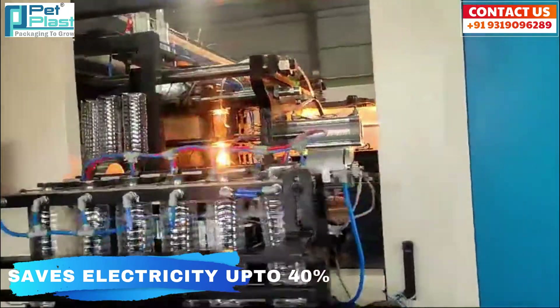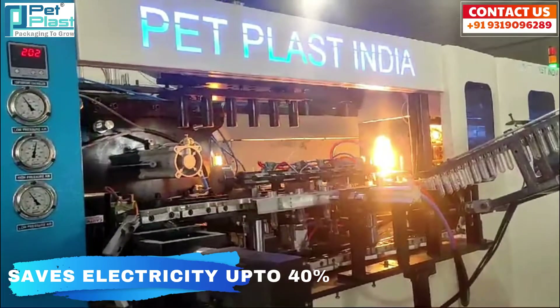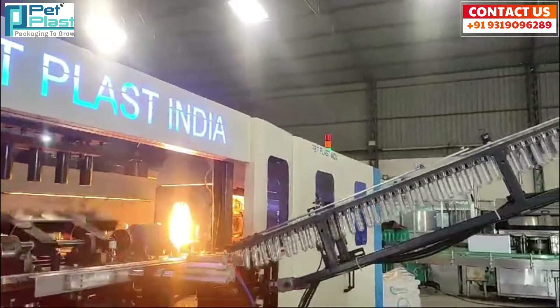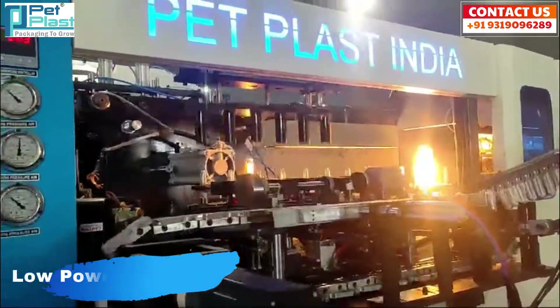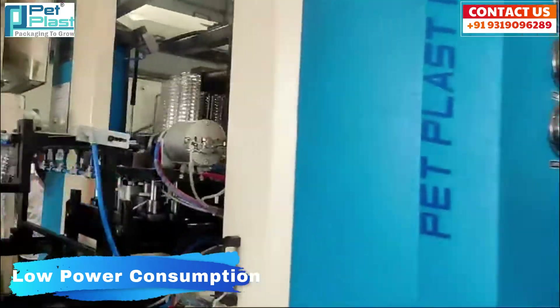It's also designed to be energy efficient, offering up to 40% electricity savings compared to traditional machines, making it both cost-effective and eco-friendly. And with its low power consumption, you'll benefit from significantly reduced operational costs while maintaining top-notch performance.